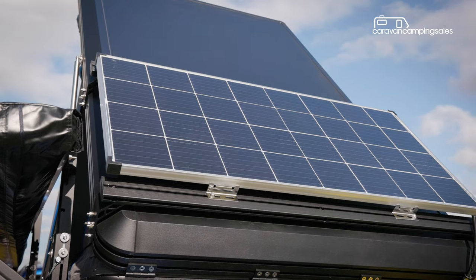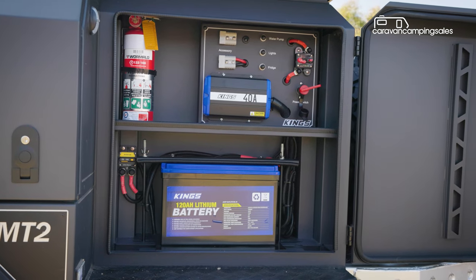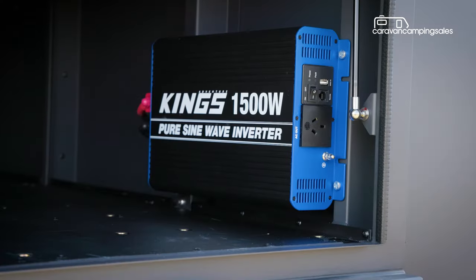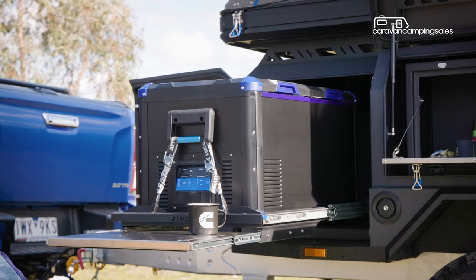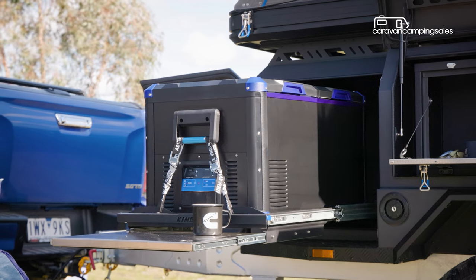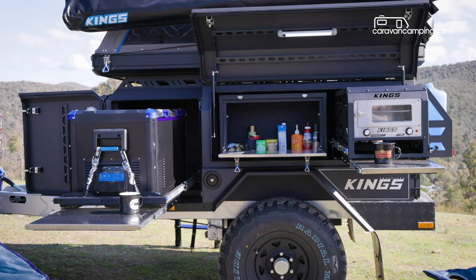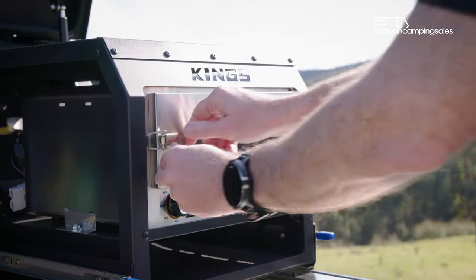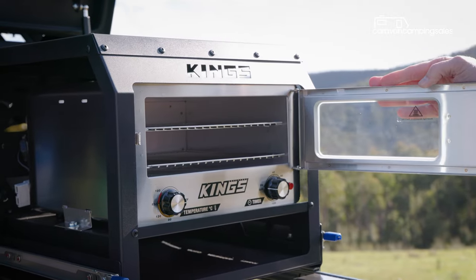On the power front, there's a 160-watt solar panel, a 120Ah lithium battery, a DC to DC charger, and in the storage bay next door, a 1500-watt inverter. The fridge slide is just ahead of the kitchen area. There's no cooker as such, but the top-hinged door opens to reveal a sizeable pantry with drop-down table, and a smaller slide pantry that can accommodate items like this Adventure Kings travel oven.